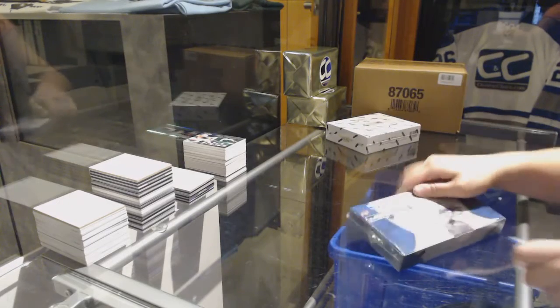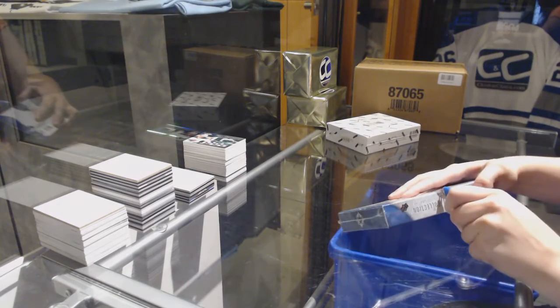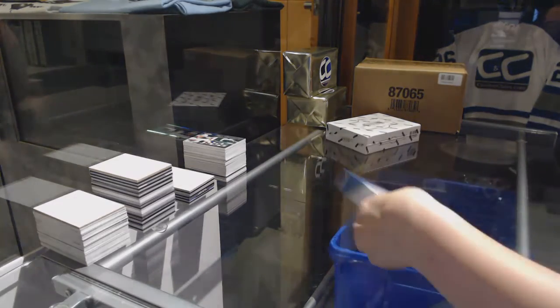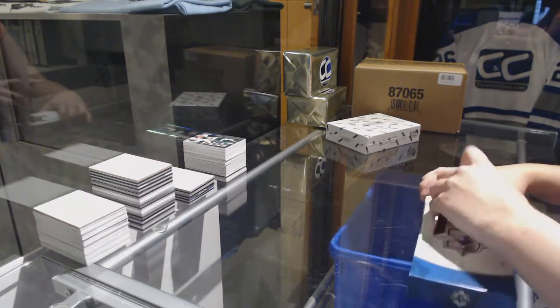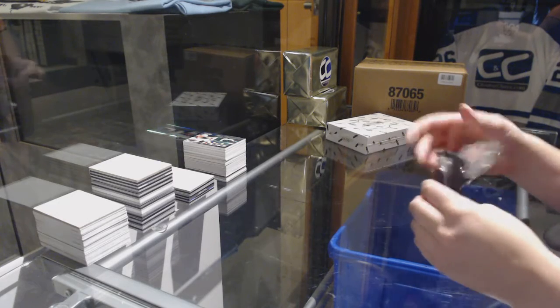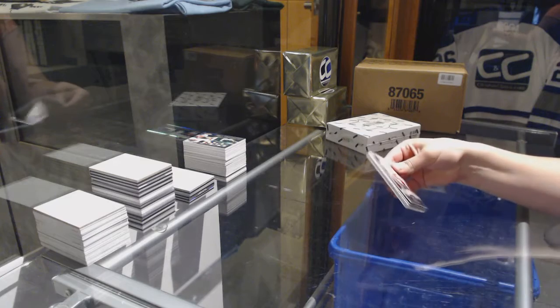Finishing off C&C Group Rake 75-16, we've got the 13-14 Upper Deck Ultimate and the 13-14 Panini Dominion. Big finish, guys. I think it's worth it.